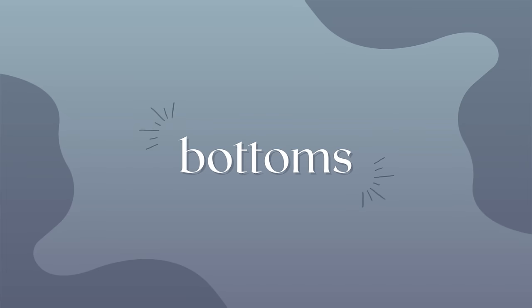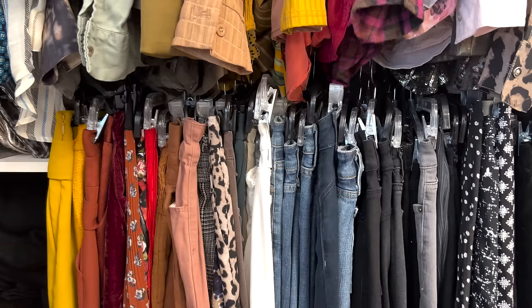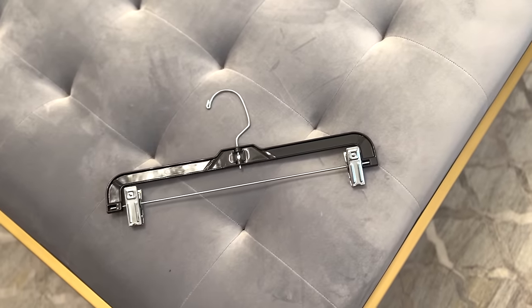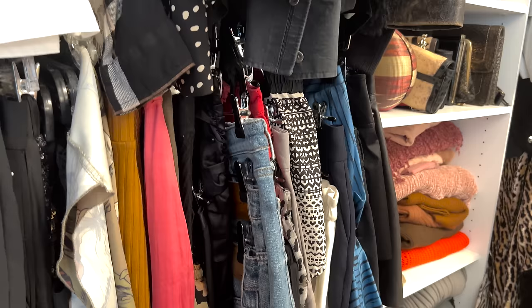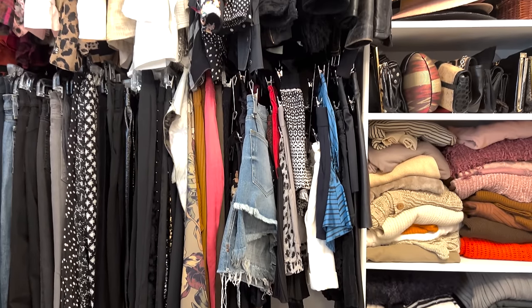Moving on to all the bottoms — slacks, jeans, shorts, skirts. How do you store and organize them in a way that makes it really chic and efficient? You want to start by grouping all like items together: shorts with shorts, skirts with skirts, pants with pants, denim on denim. I hang all of the bottoms in my closet and my husband's closet in the exact same fashion. I use plastic hangers with those little clips to hang all of my jeans and trousers. For all of my shorts and short skirts, I hang them on a four-tier pant hanger, which minimizes the footprint and is perfect for that bottom rod in your closet.